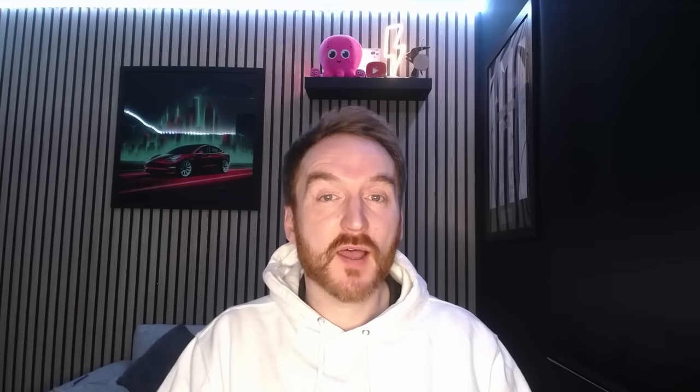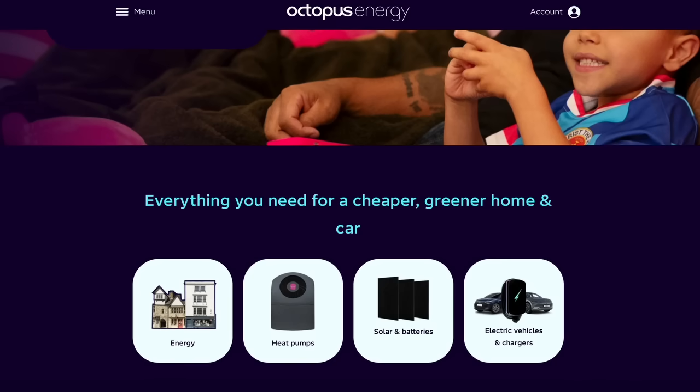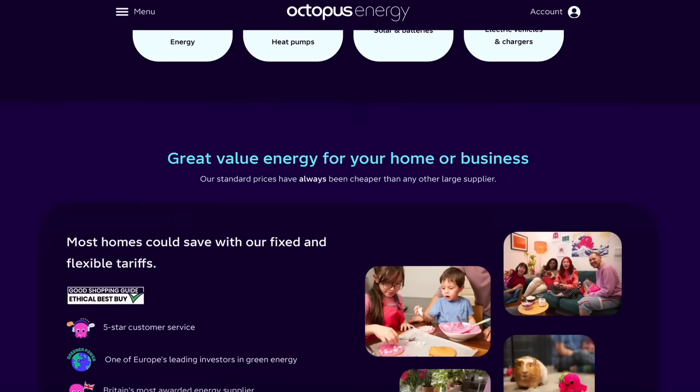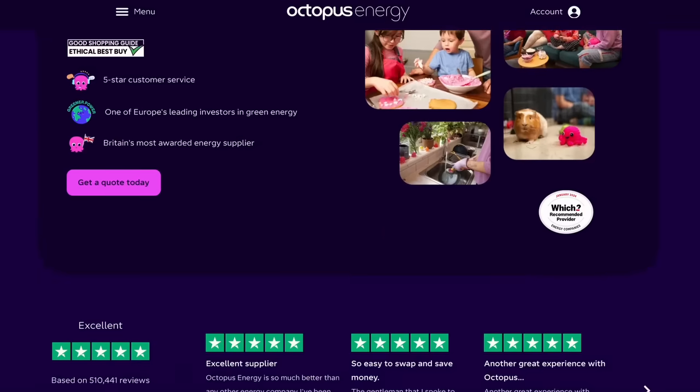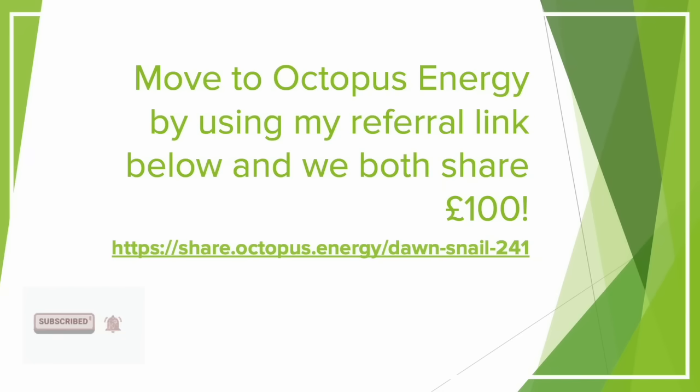Whilst we haven't seen major uptake of V2X yet, I think it's only a matter of time before it becomes mainstream. Energy tariffs have also changed massively during this time — I cannot emphasise enough just how important the tariff you're on is when you have solar and battery installed. I currently use Octopus Energy as my supplier, and I've always been impressed with their innovative tariffs and customer service. They've recently won the best energy supplier title for eight years running.